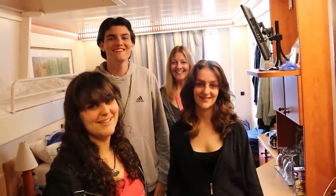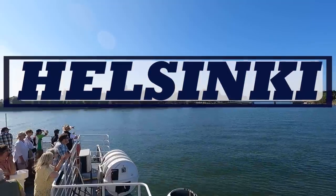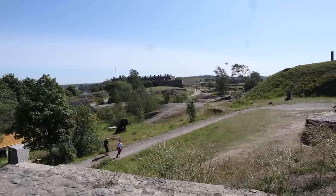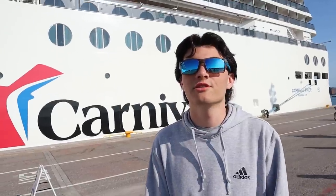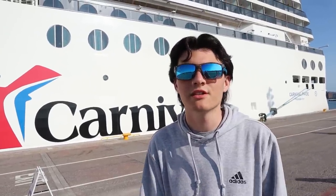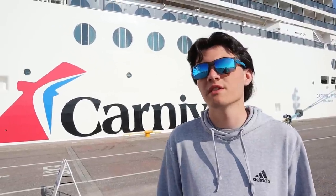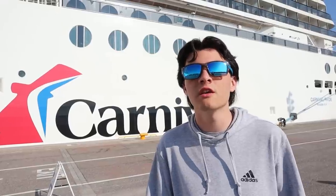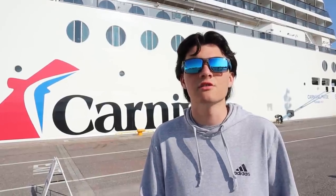Alright guys, where are we today? Helsinki! What's up everybody, it's Matthew, and today we're going to the Suomenlinna Sea Fortress here in Helsinki, Finland. We're going to find some sort of transportation — probably a taxi or a bus — to take us over to the Market Square, and from there we're going to take a ferry over to the Sea Fortress. There's a lot of stuff to look at and do on the island, so let's get started.